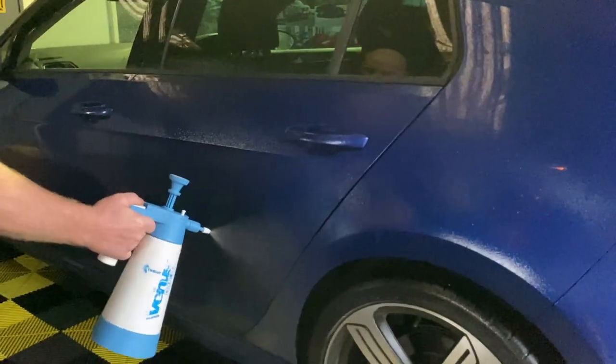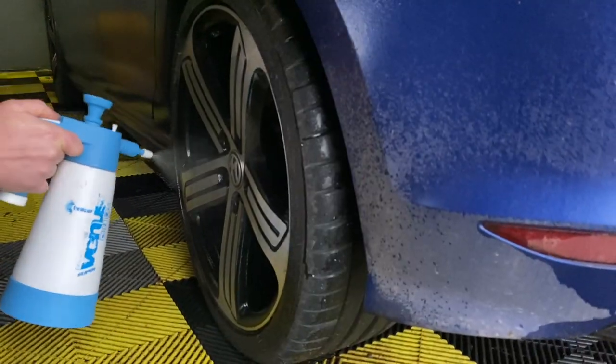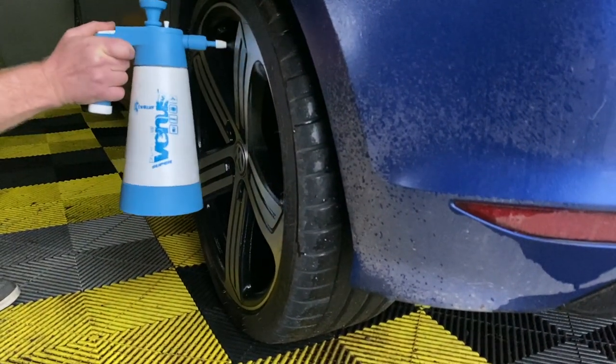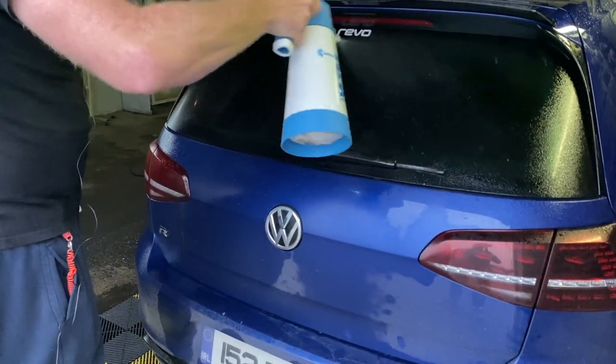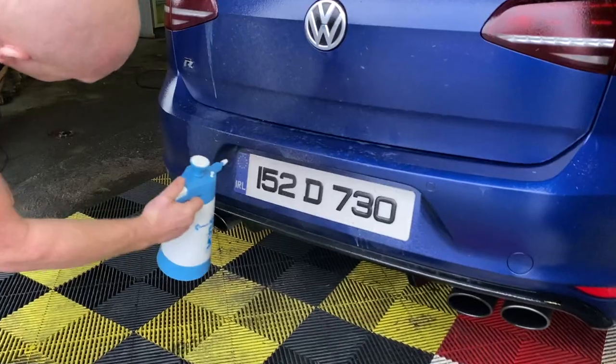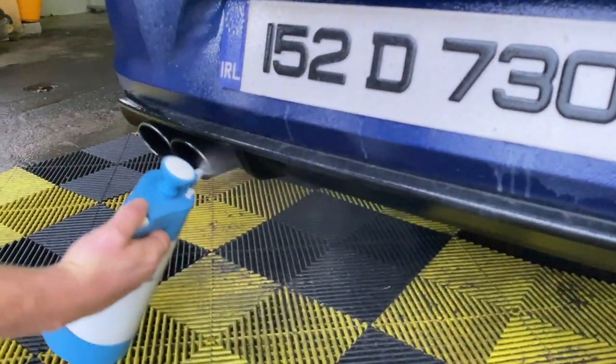If you wonder what Vasco pre-wash is, I would say it's a fairly unique product on the market, and Peter often says it's a game changer for him. Vasco is a touchless tar remover which can be applied right away at the pre-wash stage of the detailing process.